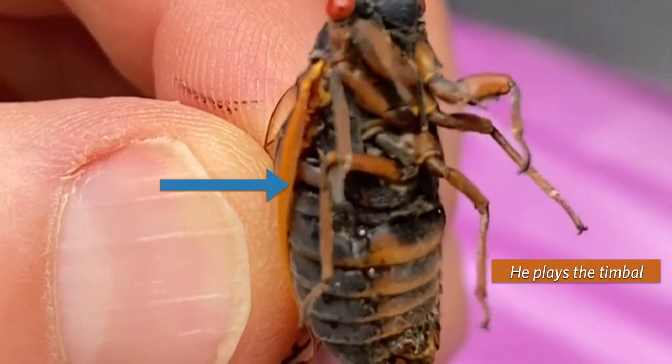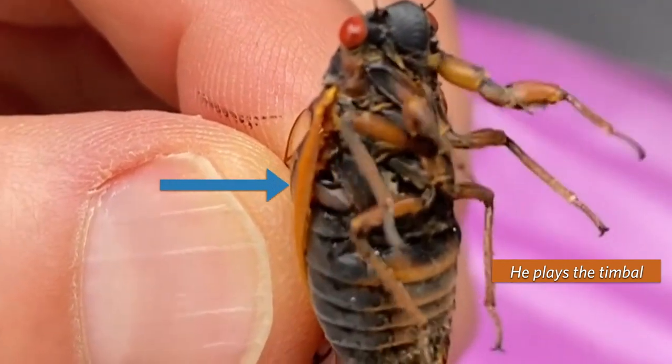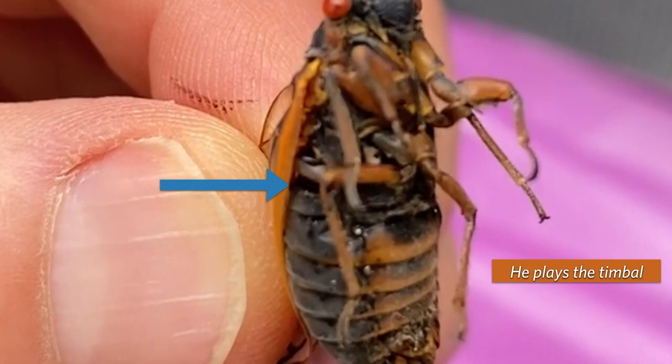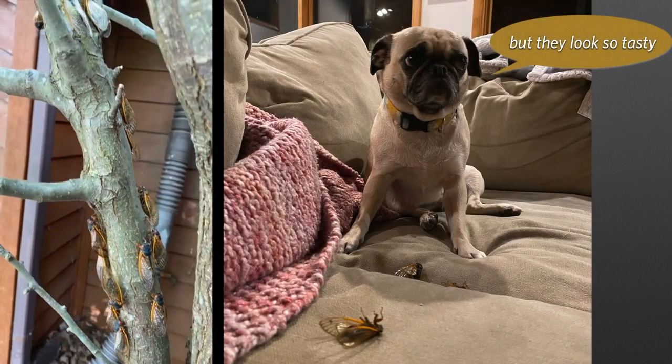The cicadas are easy to find because the males make a very distinctive sound using a timbal organ on the abdomen, which they use to call out to the females. But they're also easy to find because they were literally everywhere. I walk out my front porch and you see them on the tree - there's just a massive number. Everyone in my family seemed to notice.